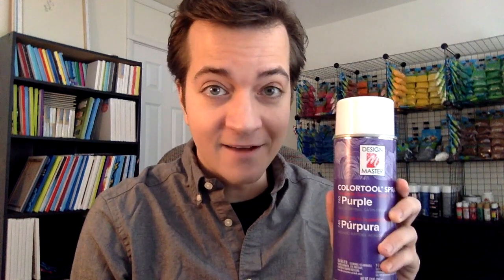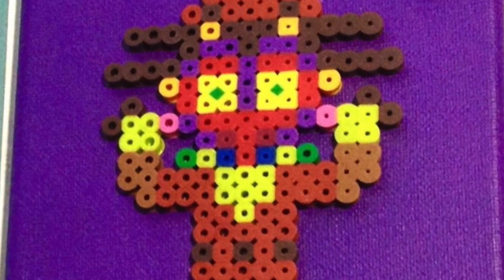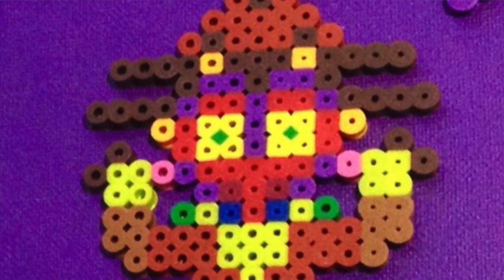Where did you get the spray paints you use for your canvases? Michael's Craft Store — Design Master Spray Paint. Good stuff. Have you ever thought about using the mini beads as an eye color, meaning stacking them inside a regular bead? That does make sense, and I have tried that. I used it on the Skull Kid from Majora's Mask — check it out right here. I thought it turned out pretty well. I haven't done it since, but it's definitely something to consider in your own work.